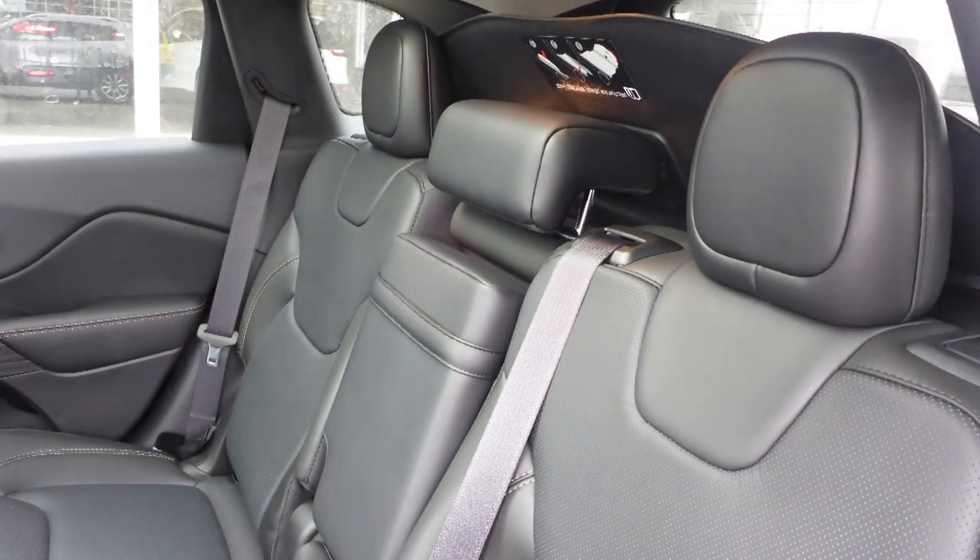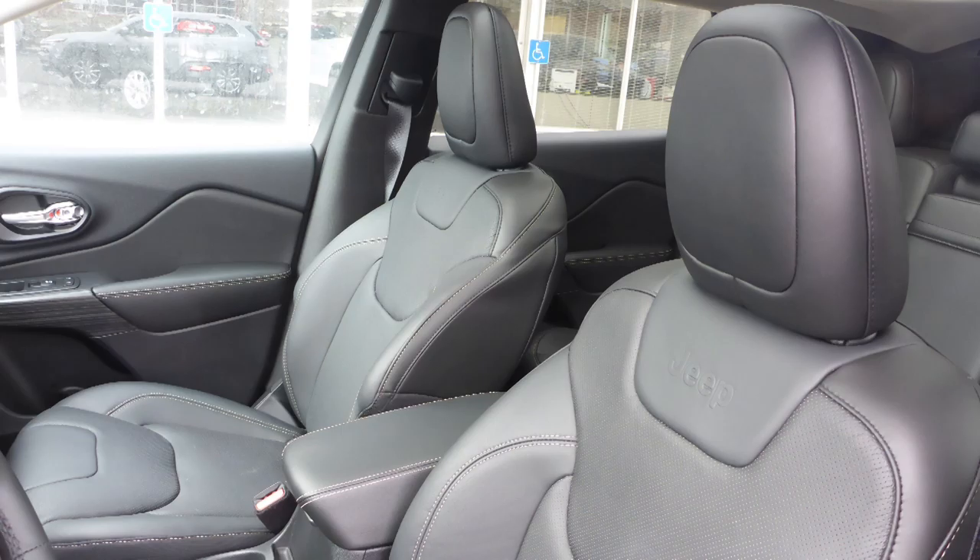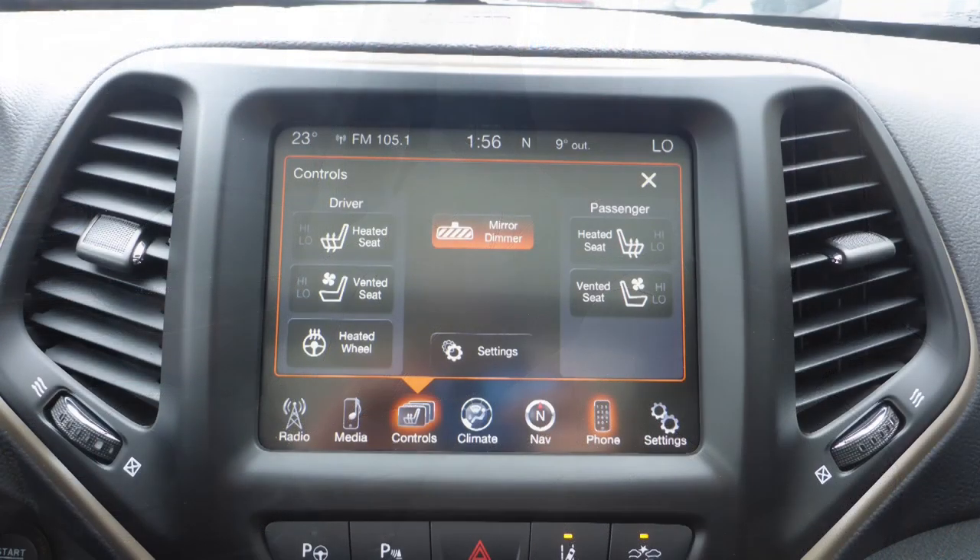The interior features all premium leather seating with premium stitching and rear folding seats. The front seats are both heated and ventilated, along with a heated steering wheel.